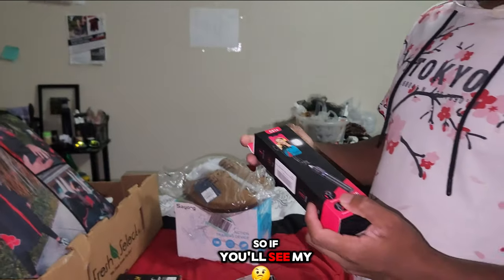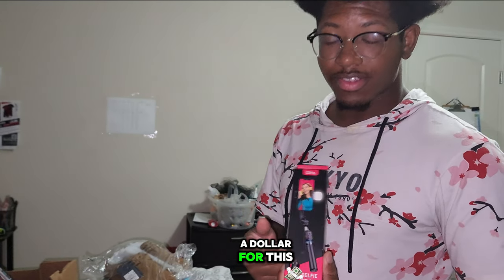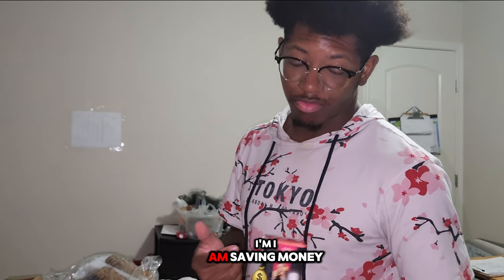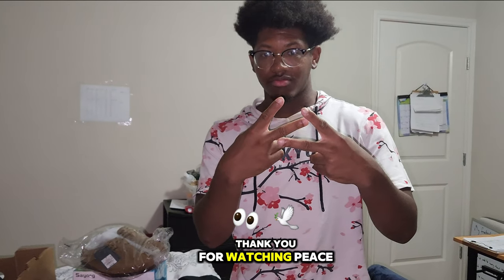If y'all see my next video of me using this, just know I paid like a dollar for this thing. I'm not paying a lot of money for my tools — I am saving money. Thank you for watching. Peace.